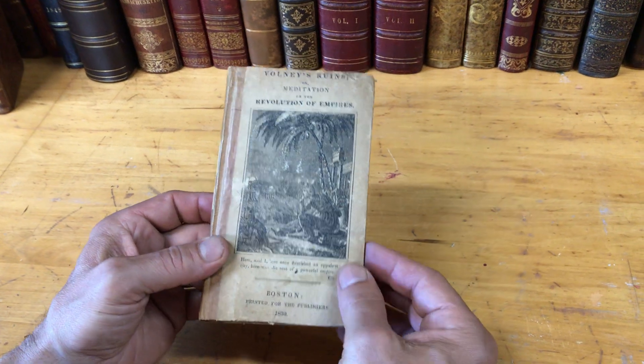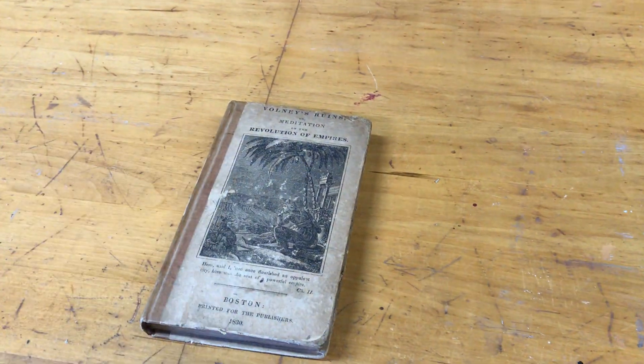This is a lovely example, and it is available now online from me, Brian DeMambro. Thank you.